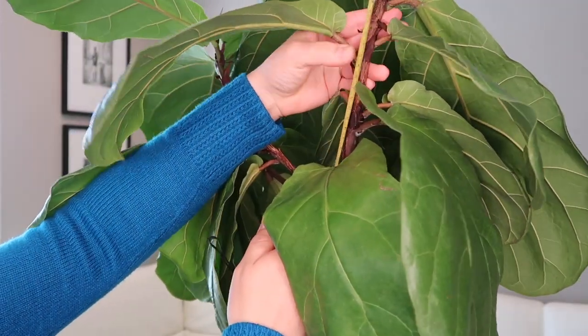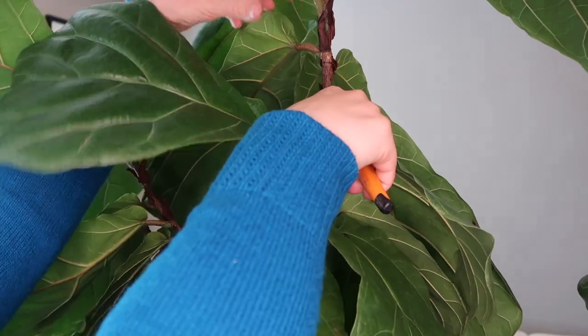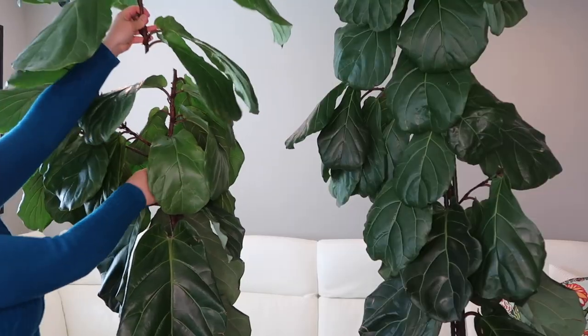Welcome back to my channel! Here's a quick update on how Frank and Fiona are doing since the last time we pruned them. It's been about a month since we did the last pruning and they are just taking off — they're already branching out and we have a bunch of new growth.